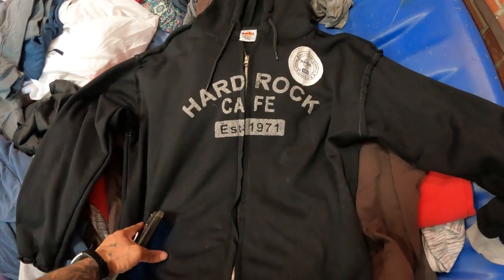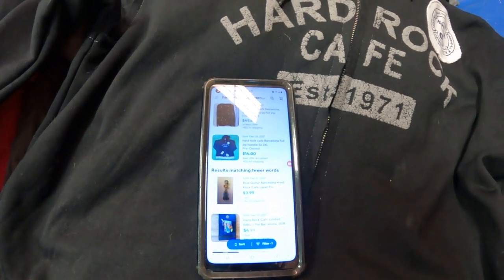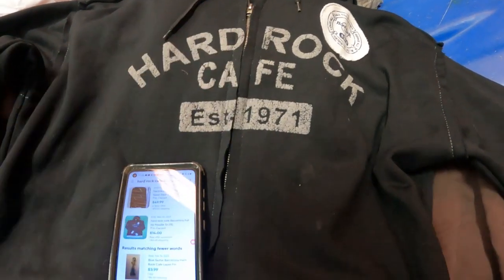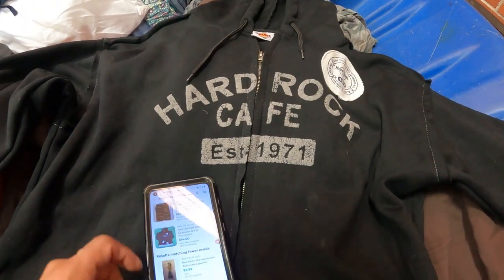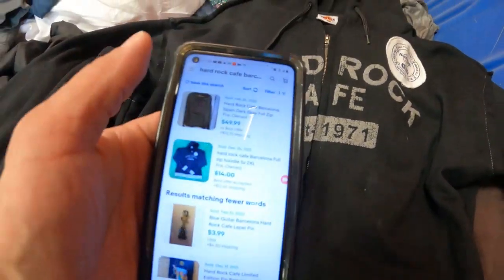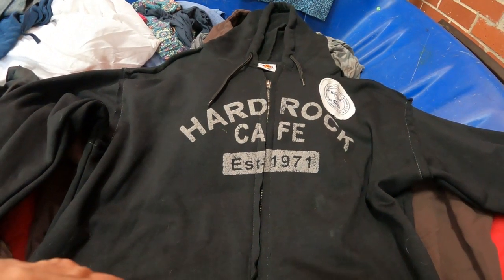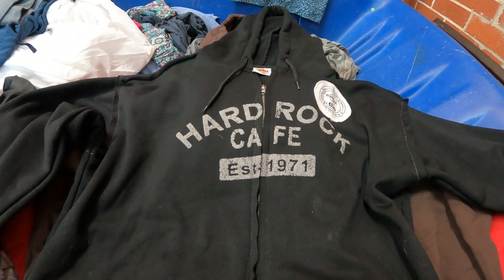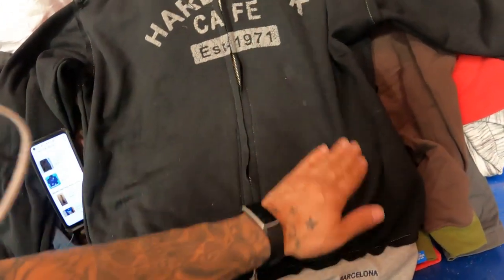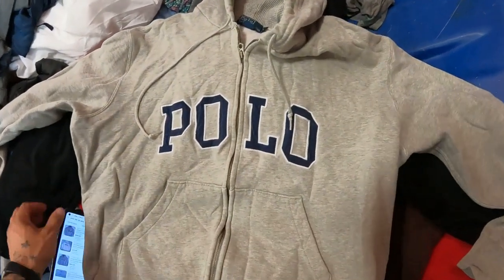On this Hard Rock Cafe hoodie, the only sold comp of this exact kind went for fourteen dollars plus shipping on December 26th, which bothers me a little. But there's none listed currently, so maybe if I list it, it could sell for twenty to twenty-five. However, this Hard Rock Cafe Barcelona one — a dark gray — sold for forty-nine ninety-nine on February 24th, within thirty days. Since none are currently listed, I'm hopeful it'll sell quickly. It's super crispy except for a small stain I think will wash out, so I'll grab it and aim for thirty-five to forty bucks.